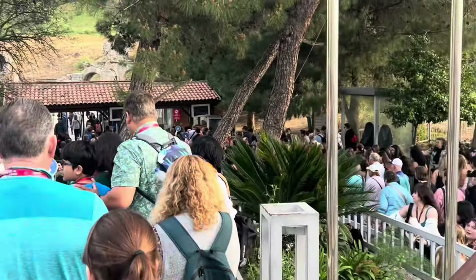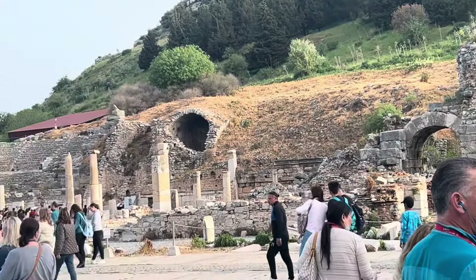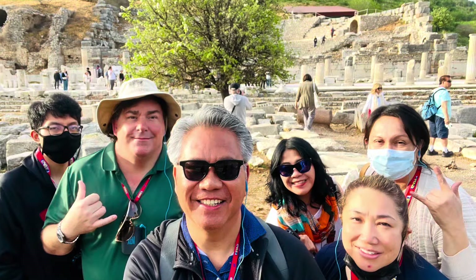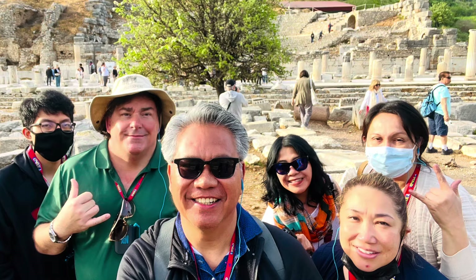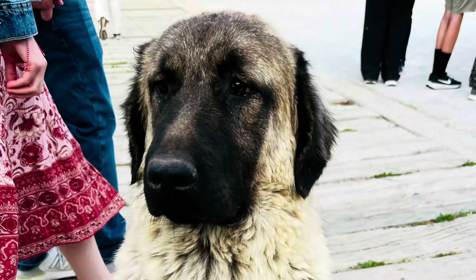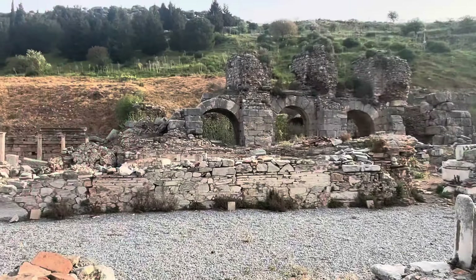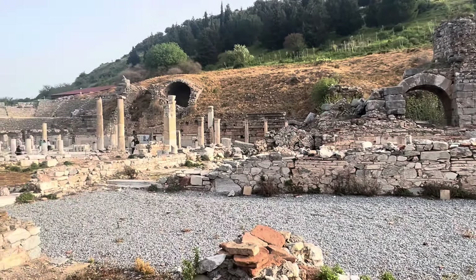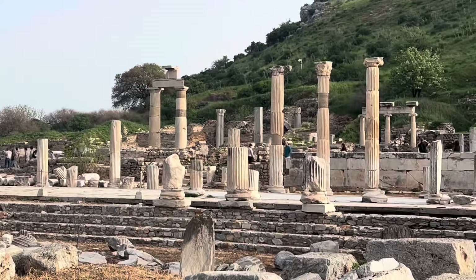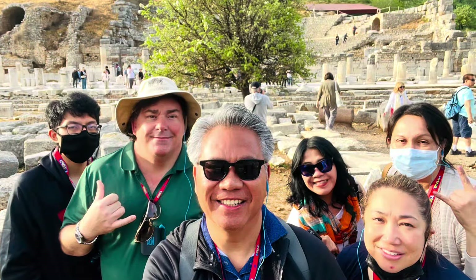We went straight to the entrance to the magnificent archaeological site of Ephesus. When we entered the site there were plenty of local dogs and cats. We learned that many of the dogs had a little tag behind their ear, meaning they had already been vaccinated by the city. One thing I really love about Greece and Turkey is they don't have animal control — the local people take care of the stray animals, who are well behaved, well fed, and very friendly.